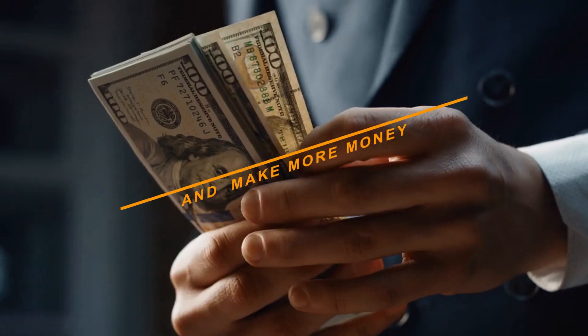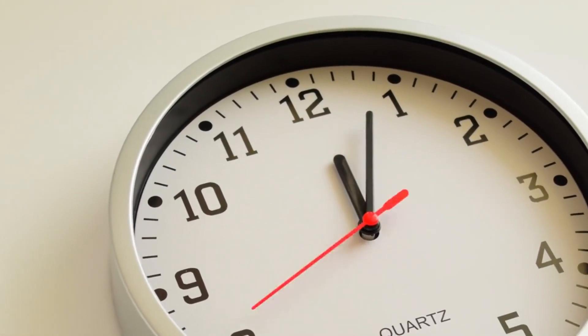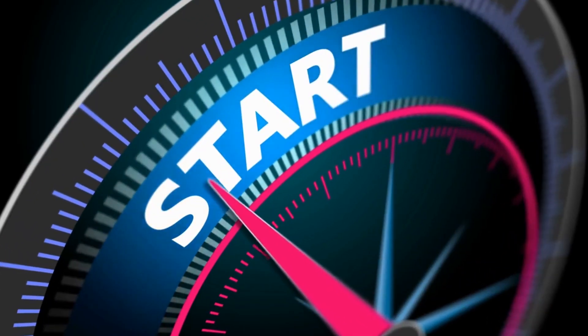Hey there, welcome back to our channel. Today, we have an exciting topic that many of you have been asking about: 5 proven ways to work less and make more money. We all want to achieve financial success without sacrificing our precious time, so let's dive right into it.